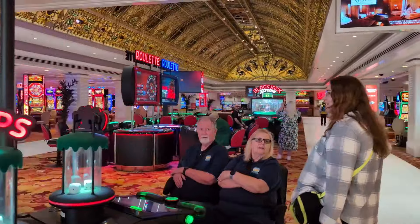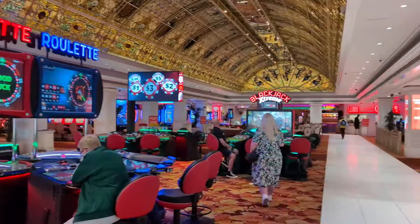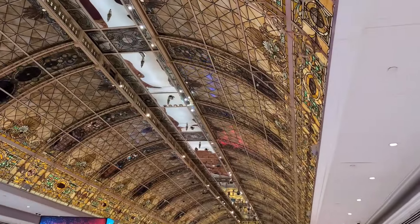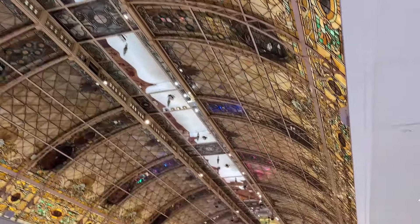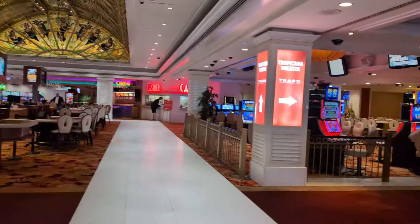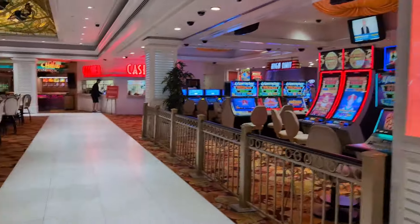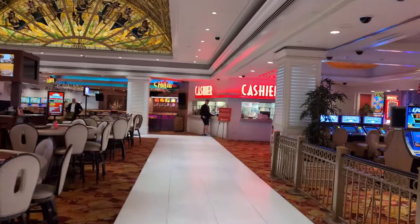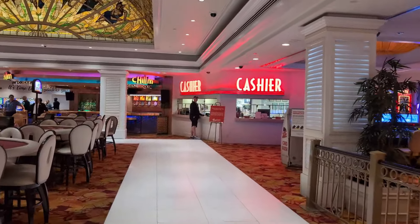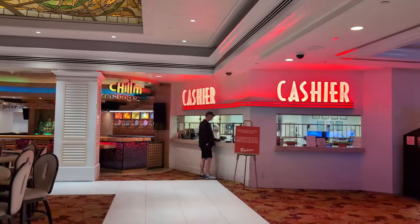The Tropicana originally opened on April 4th, 1957 — just shy of 67 years before they will be closing. At the time it was the most expensive resort built on the strip at $15 million, which today is a drop in the bucket. It also has the honor of having hosted the longest running show in Vegas history, still.